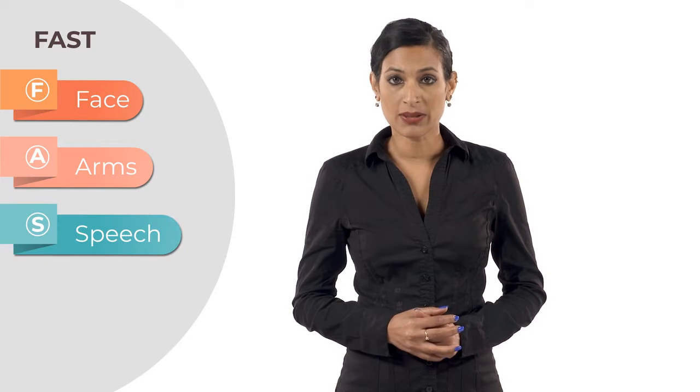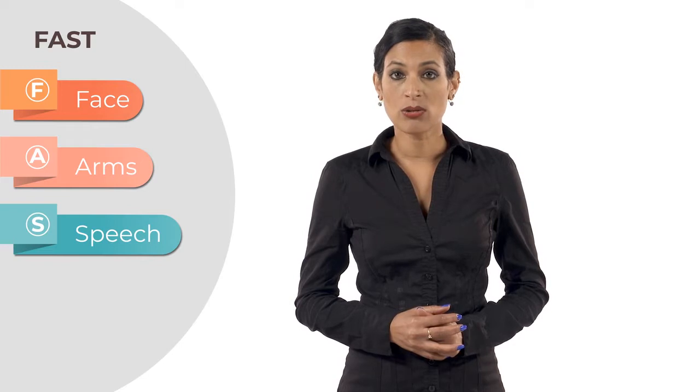S — Speech. Is their speech slurred? They may appear confused, dizzy, or unsteady.